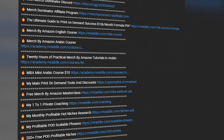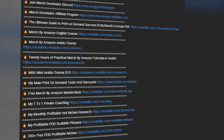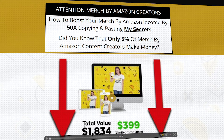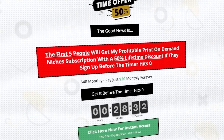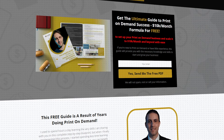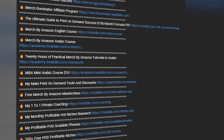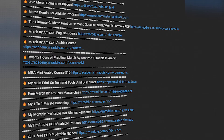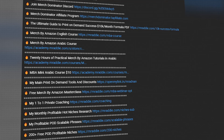I'll leave links to all the services and print-on-demand resources in the description — whether you need a Merch by Amazon account, my full course, the profitable niche service, one-to-one coaching, the free ultimate guide, the $10k a month formula PDF, or any print-on-demand tools either for free or with heavy discounts. I hope you got some value out of this video. Watch the next video if you want to learn how to start your print-on-demand business. Thanks for watching!